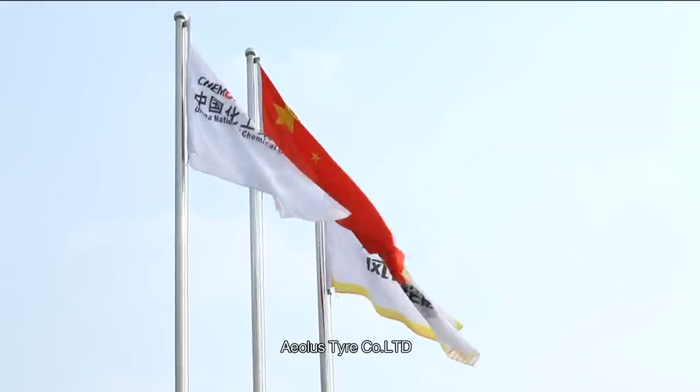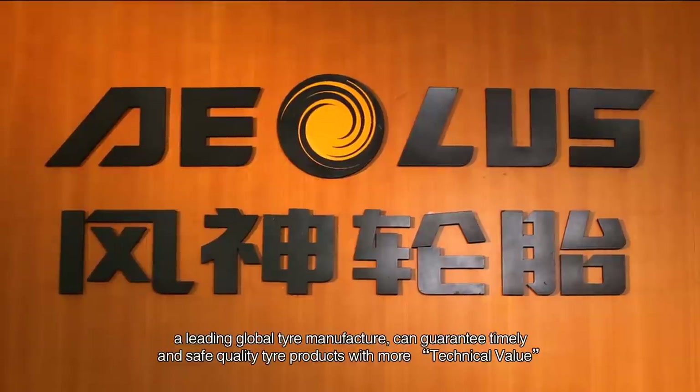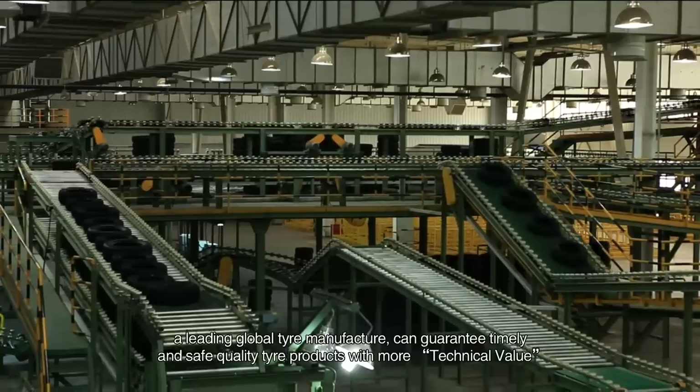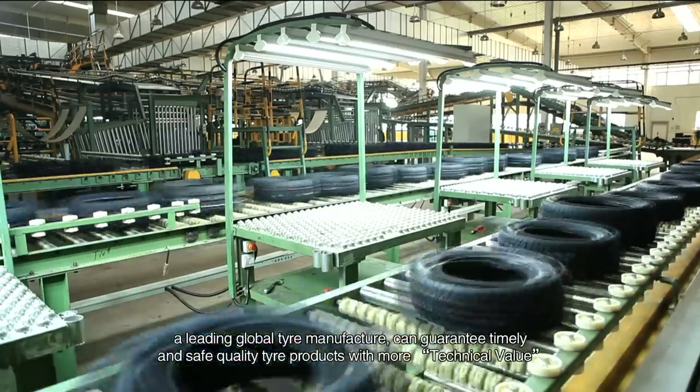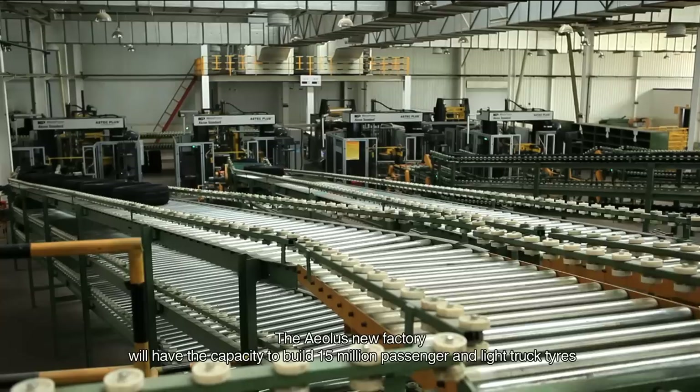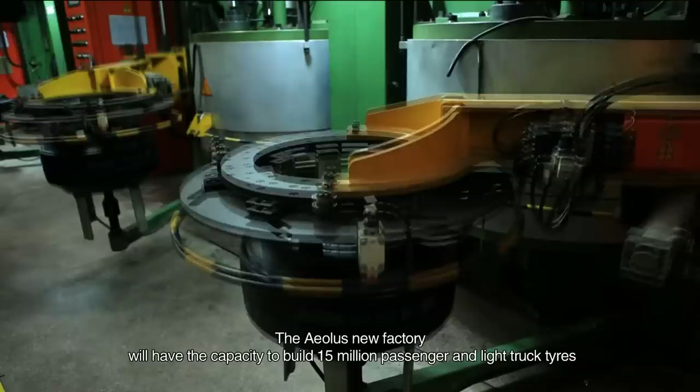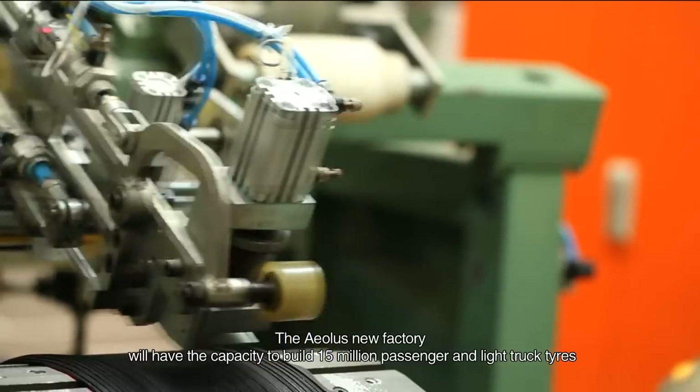EOLUS Tire Company Limited, a leading global tire manufacturer, can guarantee timely and safe quality tire products with more technical value. The EOLUS new factory will have the capacity to build 5 million passenger and light truck tires.